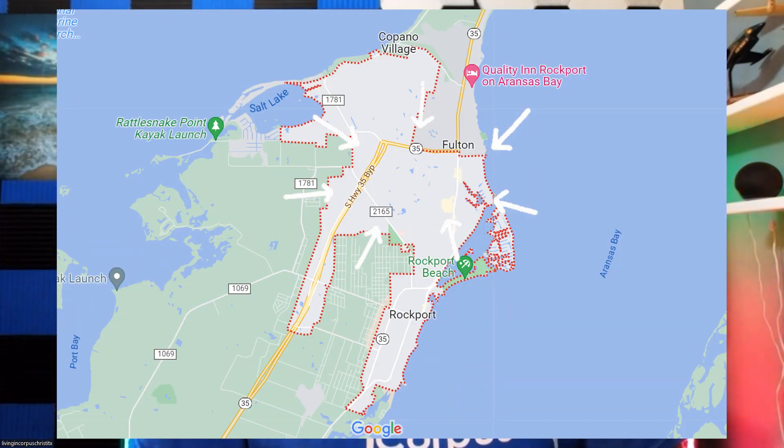So you've been looking at Rockport, Texas, thinking about moving there and you want to know where things are located. Well, you're in luck — that's what this video is all about. I'm going to take you to Google Maps and show you where most everything is in Rockport and what there is to do there. There are more things to do than just fishing, though Rockport is a big fishing community.